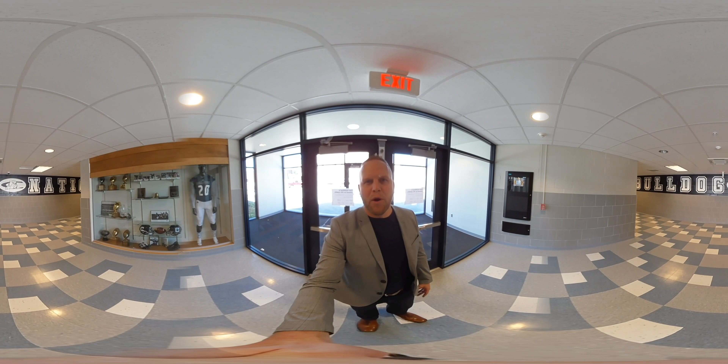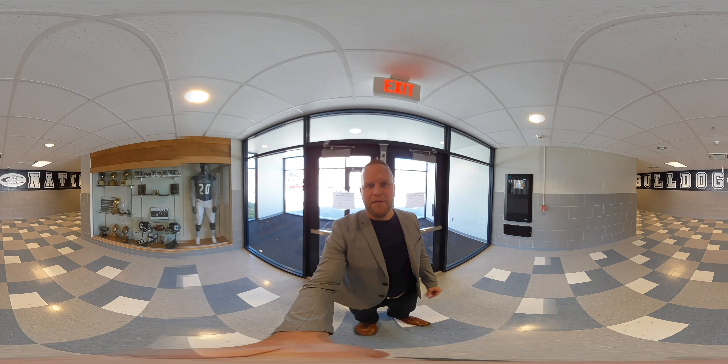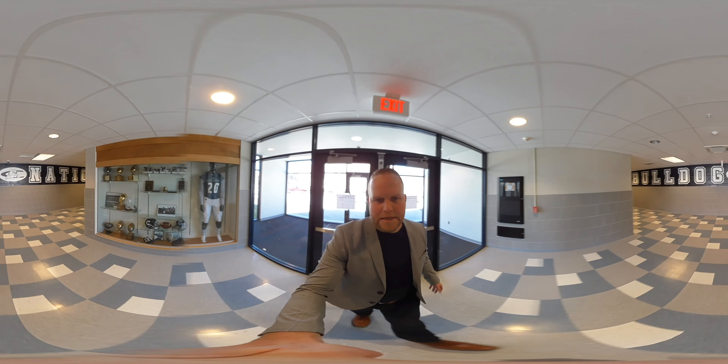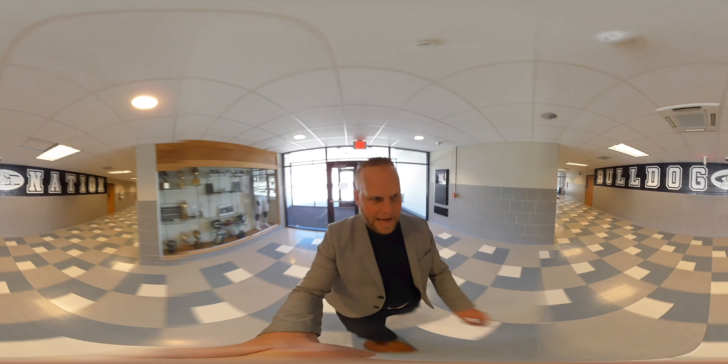Hi, this is Patrick Dabrico and I'm going to show you our PE Center today. The PE Center houses our football program and our wrestling program. We have a trophy case that we're looking to add to.